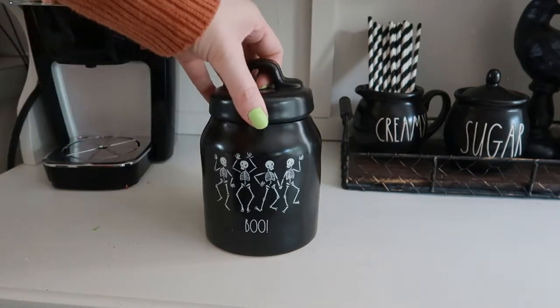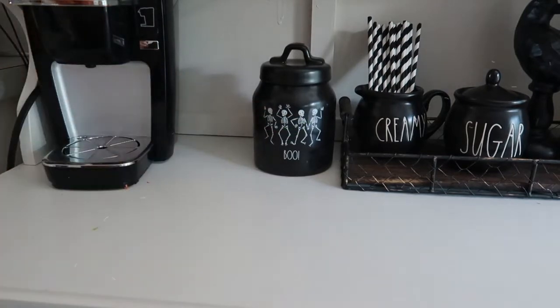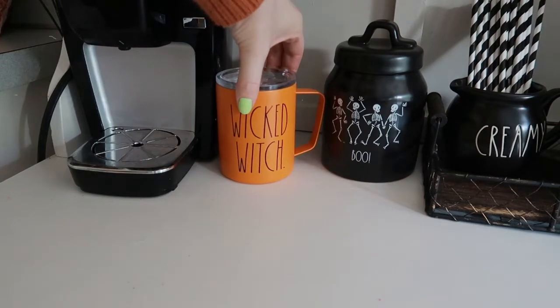I prefer to drink my coffee out of little tumblers rather than coffee mugs because they keep my coffee hot. So I decided to just put a couple down here to add that beautiful orange and green color.